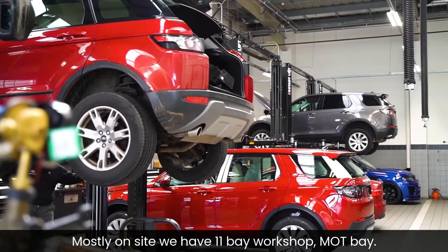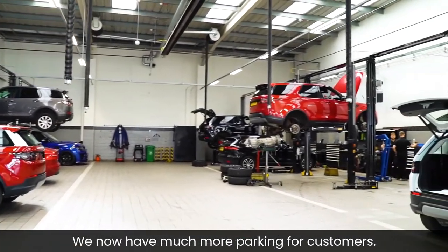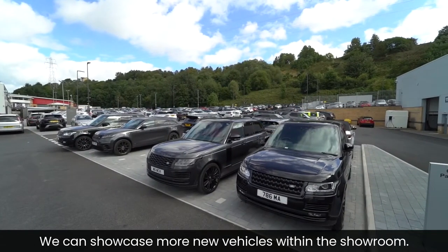What's new on site? We have an 11-bay workshop, MOT bay. We now have much more parking for customers, with 50 used cars on display outside.